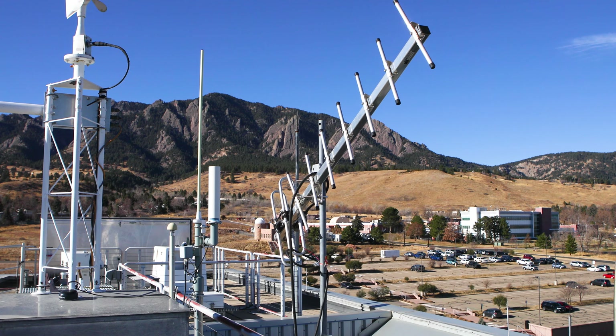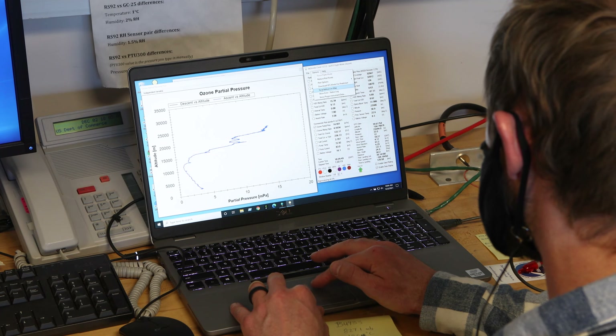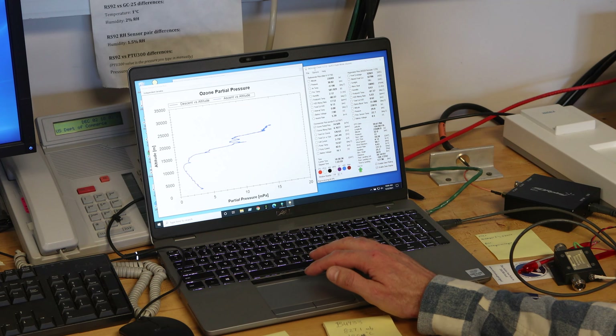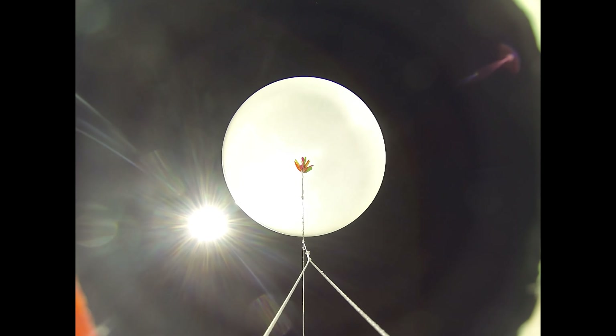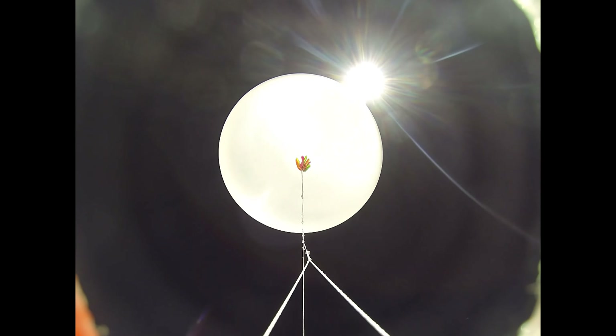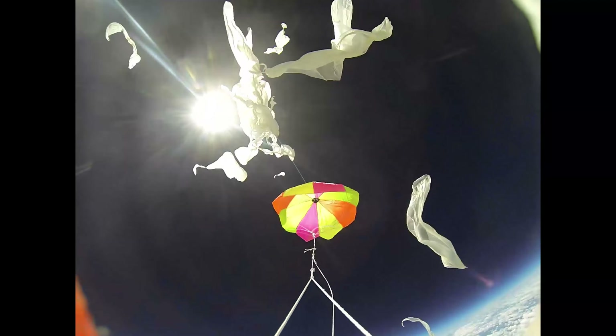The data transmission is received by an antenna on the roof of the DSRC building. Data can be viewed live during the flight. When the balloon reaches 30 to 35 kilometers, it will have stretched to nearly 30 feet across. When it can't stretch anymore, it bursts and falls back to earth on a parachute.